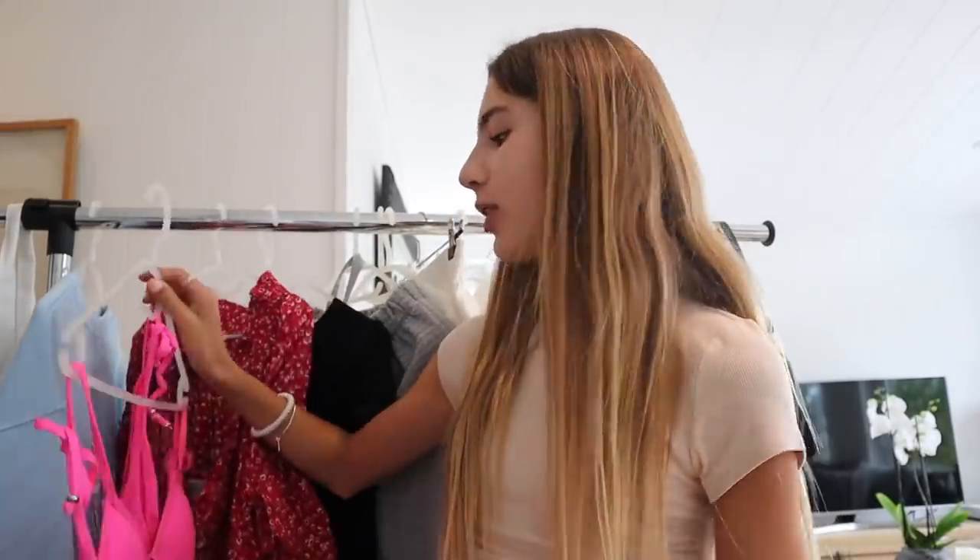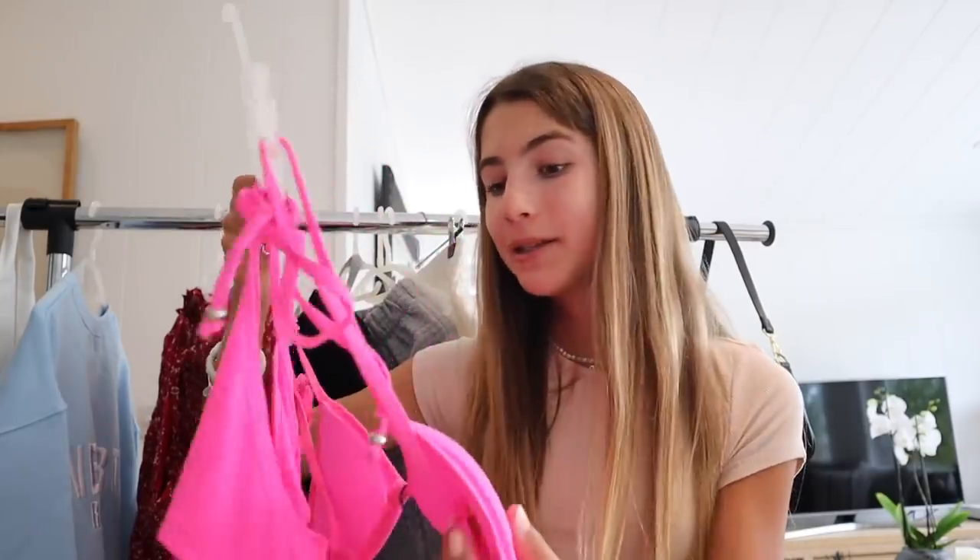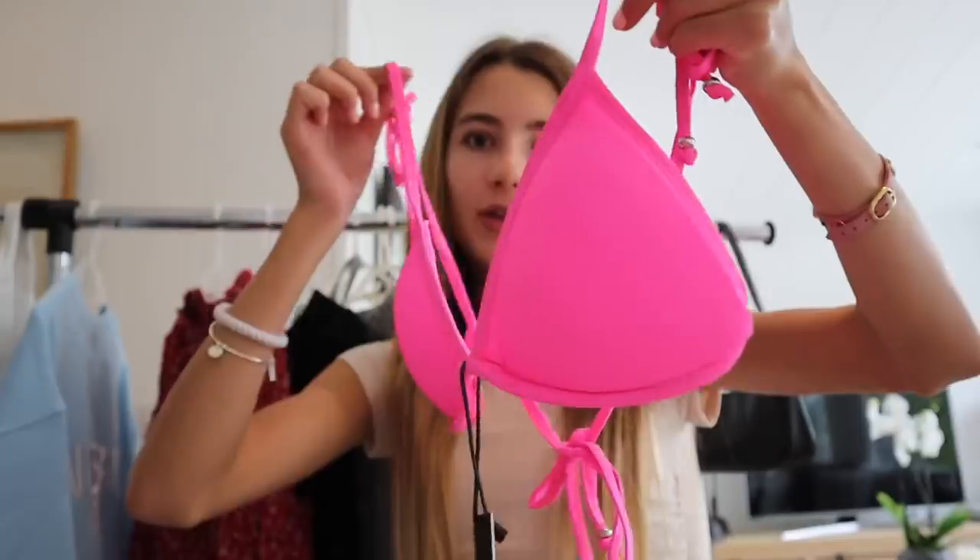The next thing that I got is actually a bikini. I decided to get this neon pink bikini — I just thought it would be so cool. And because this is a summer haul, I just thought it was necessary to get a swimwear piece. The top looks like this and then the bottoms look like this. I can't wait to wear this. I need to find another word and stop saying cute, but seriously everything is so cute.